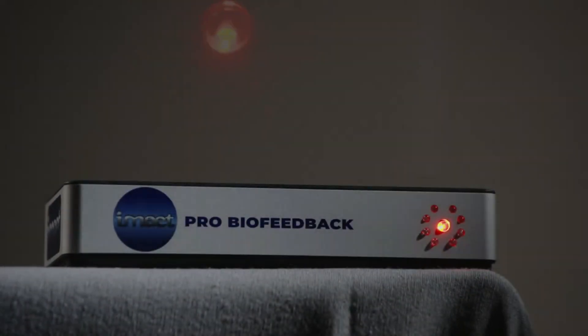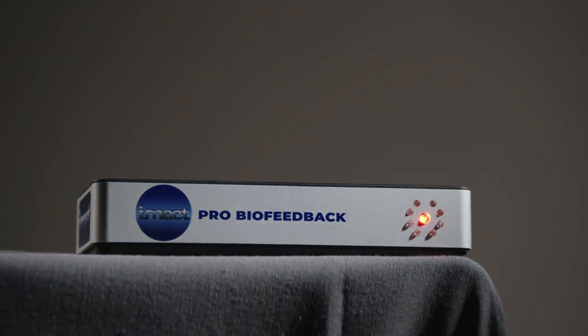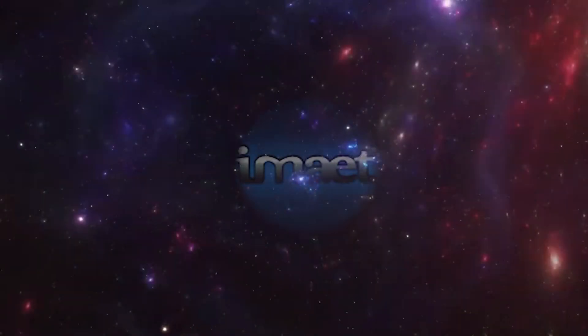To take control of your health and well-being, iMate is the solution. For more information, visit www.imate.com.au.